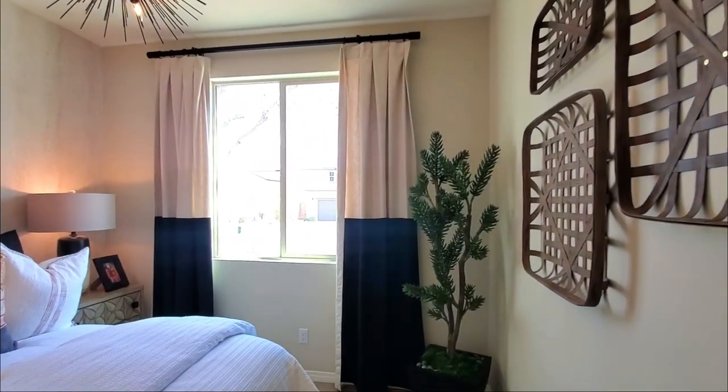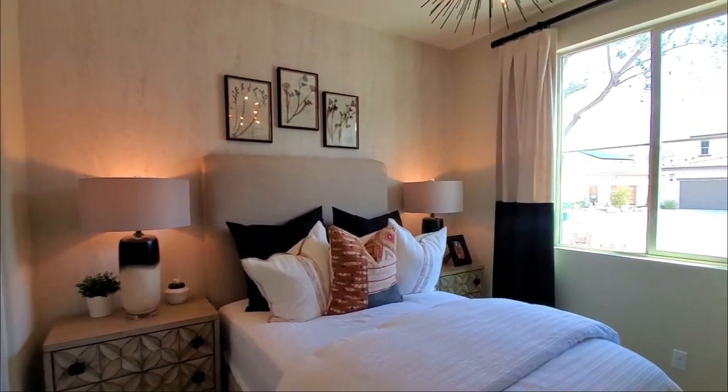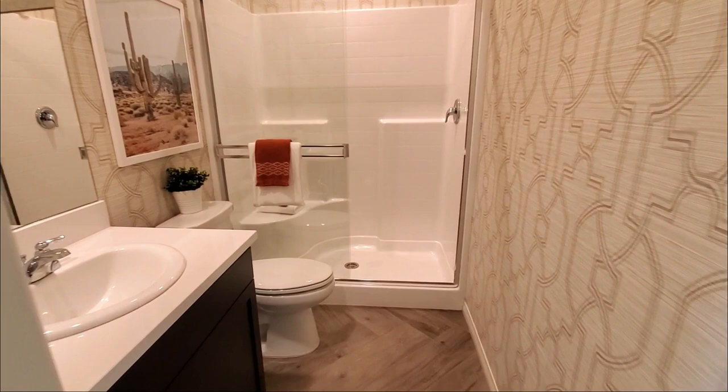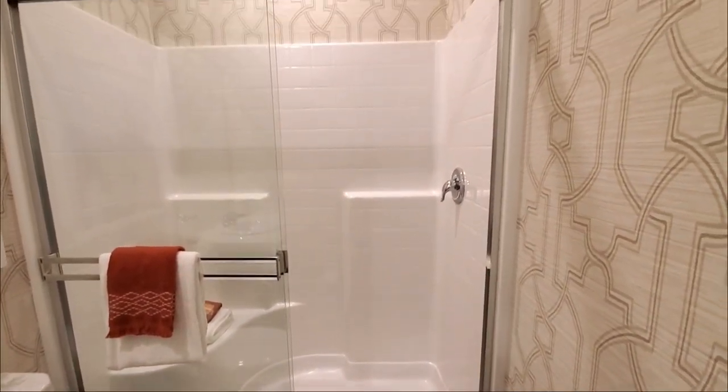The downstairs bedroom has a view of the front yard and a closet. The downstairs also has a three-quarter bathroom featuring cabinets, sink, toilet, and a shower.